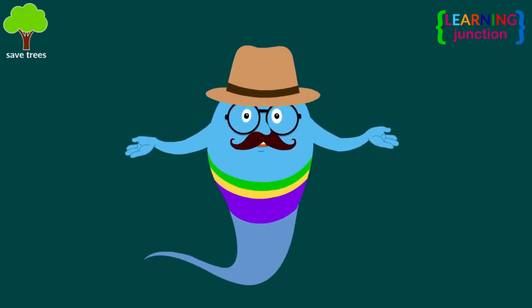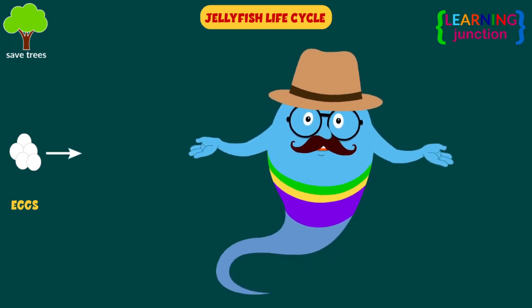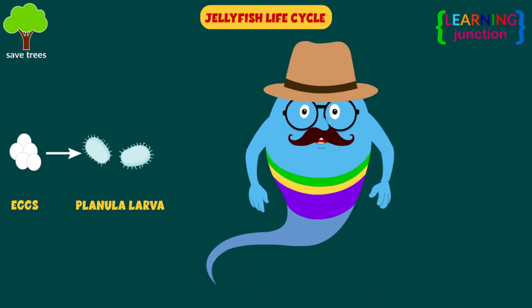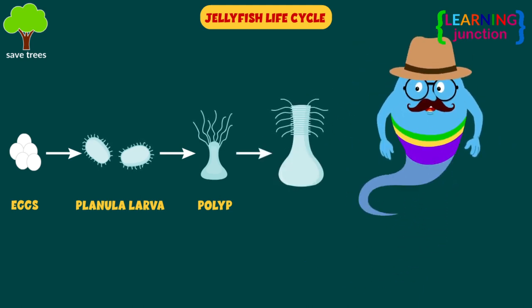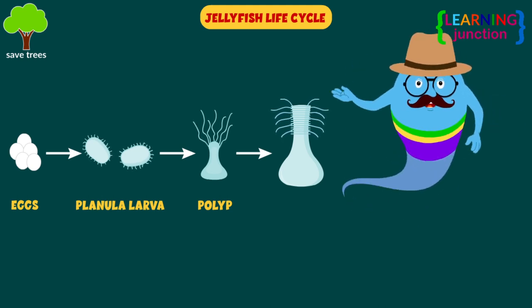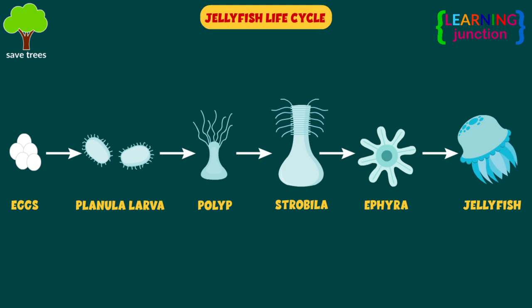Each species has a natural life cycle. First, the jellyfish release eggs directly into the water. The second stage is free-swimming cylindrical-shaped planula larvae. The third stage is polyp, that lives on the sea floor. In the fourth stage, a polyp splits into 12 to 15 plate-like segments stacked atop one another in a tower called a strobila. The fifth stage is ephyra, which later becomes an adult jellyfish in the final stage.